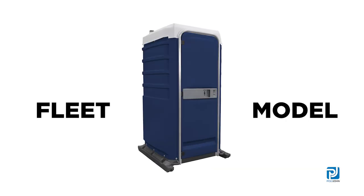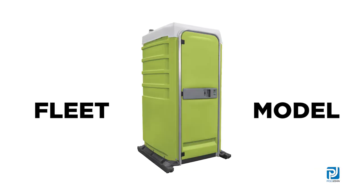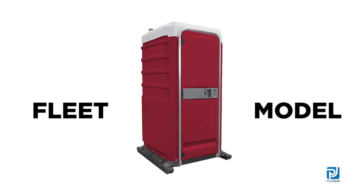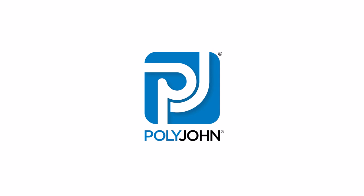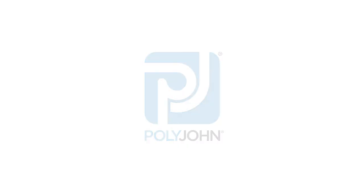Increase your revenue potential and provide VIP clients with an upscale portable restroom experience with Polyjohn's Fleet Model.